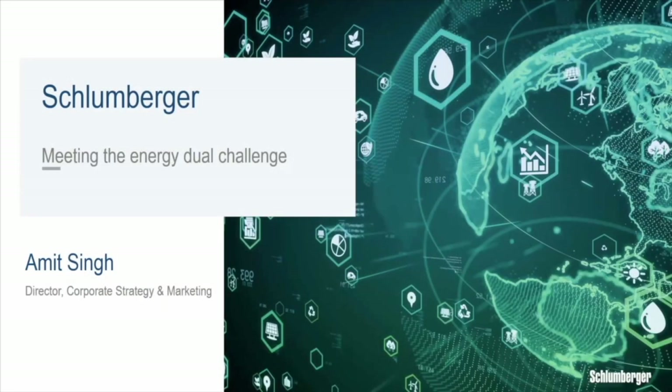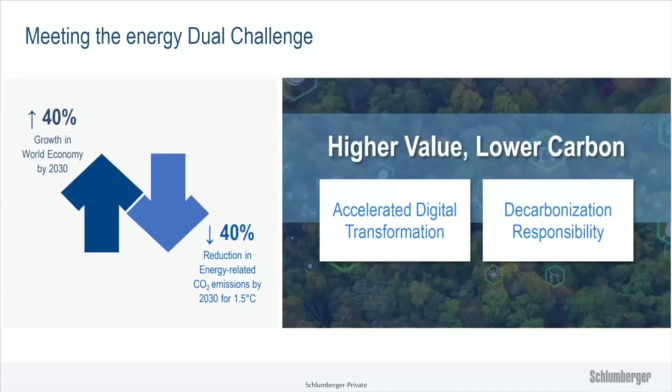Thank you, good morning and good afternoon. I'm based out of London but dialing in today from the Kingdom of Saudi Arabia. I will share some of the Schlumberger perspectives and also what I'm seeing as a very interesting trend, because a lot of topics discussed by my predecessors are very common and drive our focus as well as that of our customers.